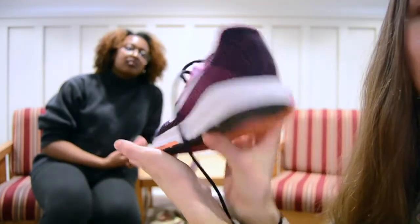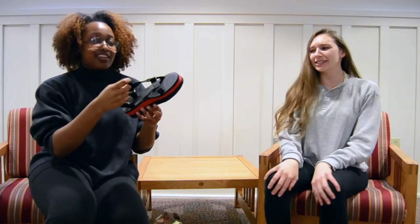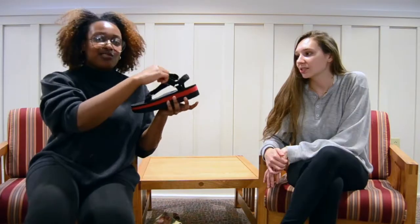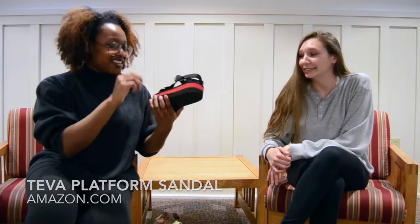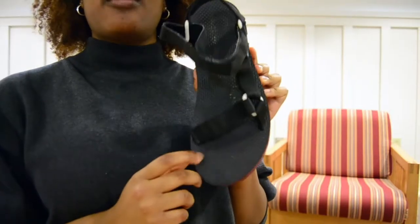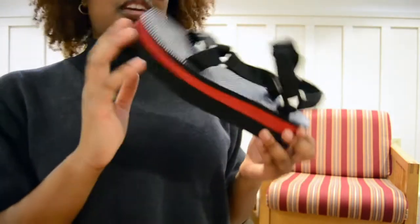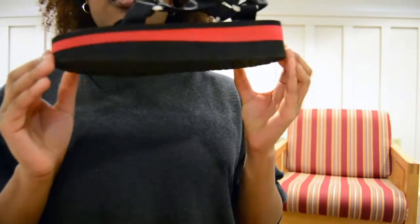Check out that flaming orange — look at that! Oh yeah. Already into the sandals — we went from boots to sandals. These are Speck and Teva platform sandals. Look at that bottom. They're really comfy.